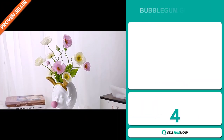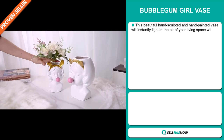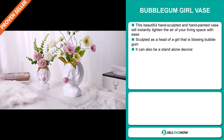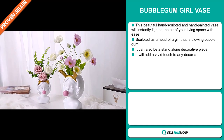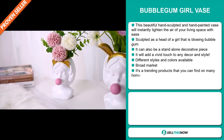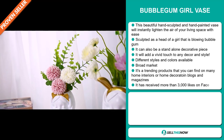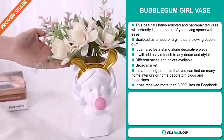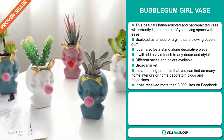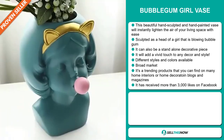Our next product is the Bubblegum Girl Vase. This beautiful hand-sculpted and hand-painted vase will instantly lighten the air of your living space with ease. It's a sculpture of a head of a girl blowing bubblegum, and it can also be a standalone decorative piece. It will add a vivid touch to any decor and style, and there are different styles and colors available. We also think this item has a broad market base — it's a trending product that you can find on many home interiors or home decoration blogs and magazines.